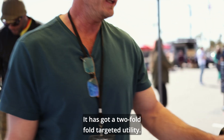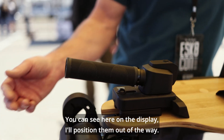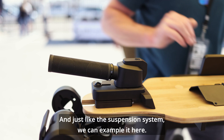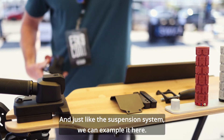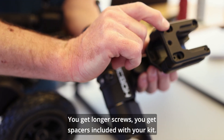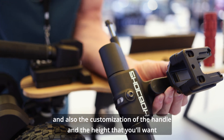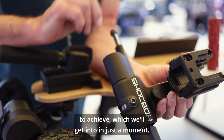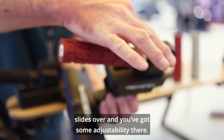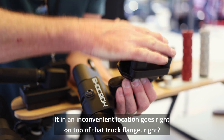The Trickstick is a pretty cool thing with two-fold targeted utility. You can see here on the display — this is the passive arrangement for the handles where they're on your board but just out of the way. The kit consists of a base plate and all the top assemblies. You get longer screws and spacers included, which help you adapt to the different dimensions of your board and customize the handle height. With the base plate, the top component just slides over and you've got some adjustability. It's adaptive — it goes right on top of that truck flange.